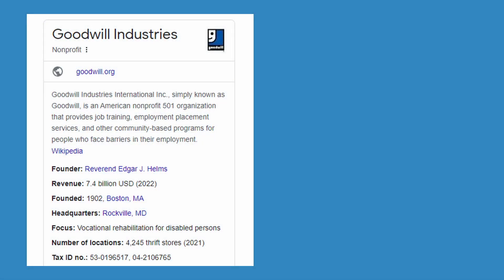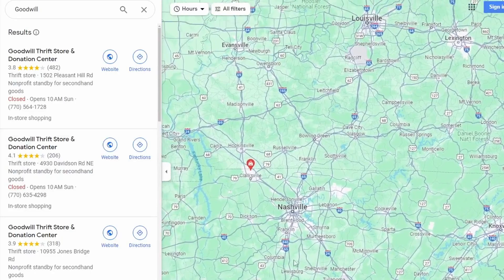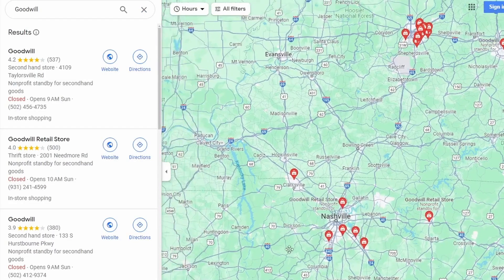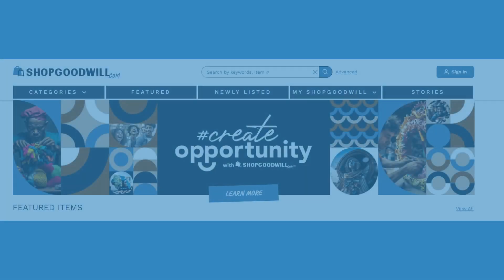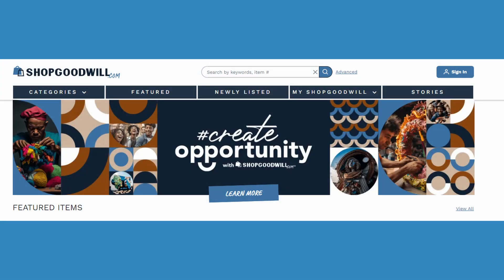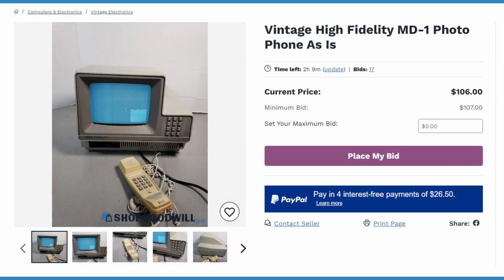If you live in the United States, chances are you have noticed some Goodwill locations around. It is a non-profit organization that offers various services, the most well-known being thrift stores that sell donated items like clothes, furniture, electronics, and other miscellaneous items. There is also a website called shopgoodwill.com. Have you noticed that your local Goodwill doesn't have expensive electronics and other more valuable items anymore? It's likely because of this website, which is based around auctioning off items online, similar to eBay.